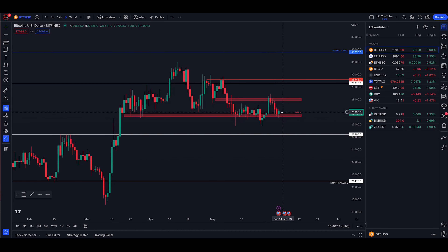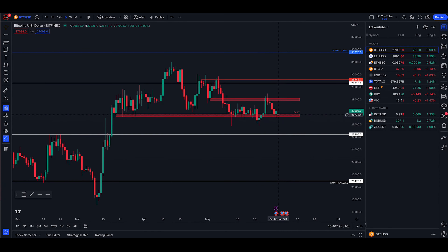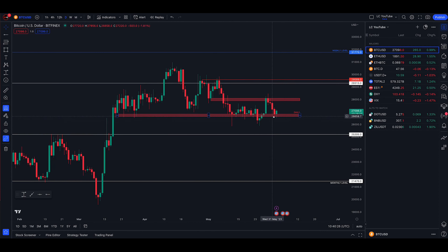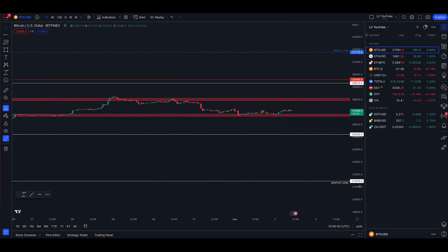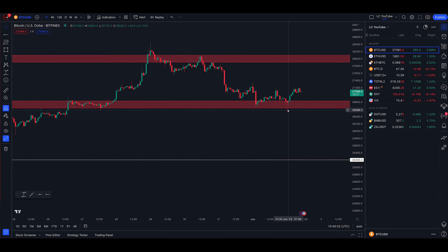If you saw our video on Monday, you'll know I was expecting this daily level of 26.6k — this daily range low — to fold and collapse, and price to make a run down to 25.2k. That's still yet to happen. We've had a little bounce this morning. If we go down to the lower time frames you'll see it was looking good for a breakdown right up until midnight, and then we zipped up and have had a little rally.